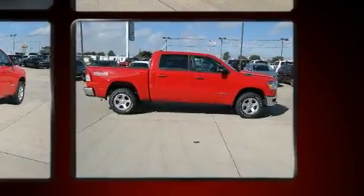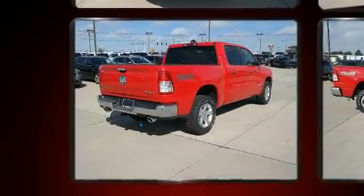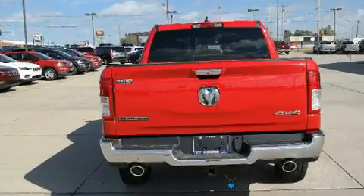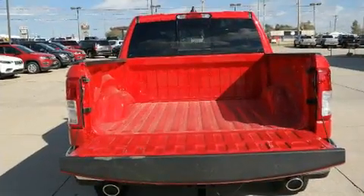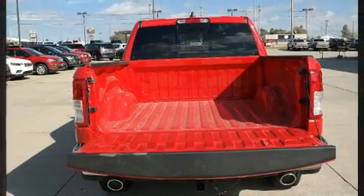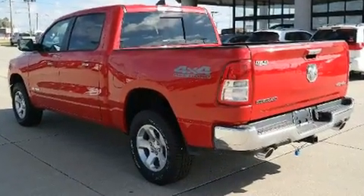4-wheel drive allows you to go places you've only imagined. All of the following features are included: a built-in garage door transmitter, an automatic dimming rear-view mirror, an outside temperature display, automatic dimming door mirrors, front fog lights, skid plates, and cruise control.